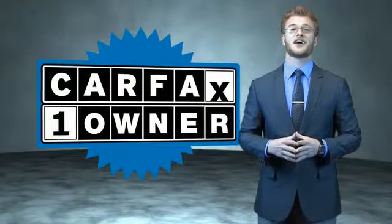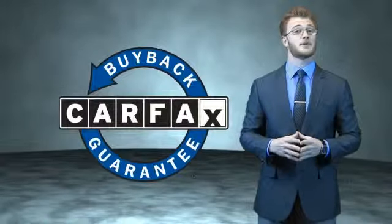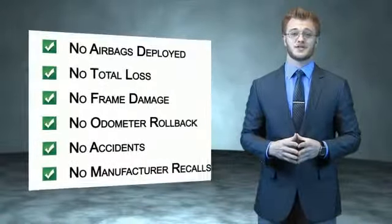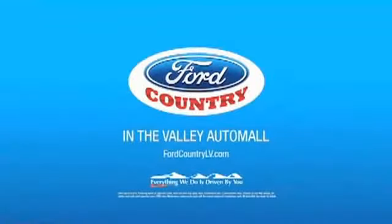This is a Carfax 100 vehicle which qualifies for the Carfax Buyback Guarantee. Be sure to find a complimentary copy of the Carfax Vehicle History Report online or contact the dealership — just say show me the Carfax. Visit Ford Country in the Valley Auto Mall today.